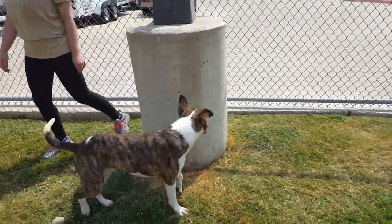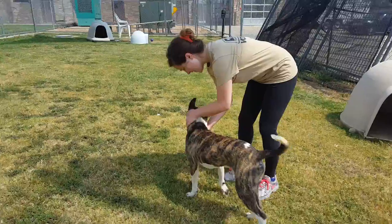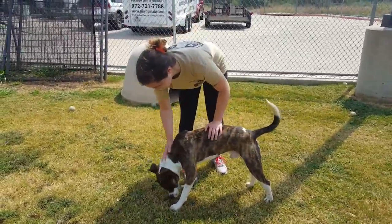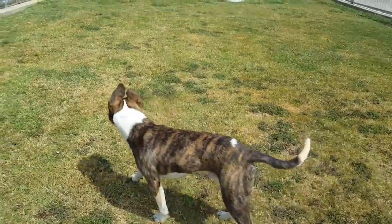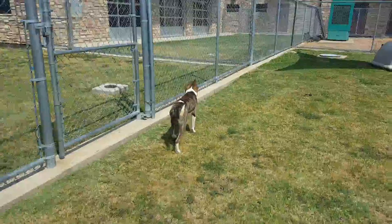You can come meet Thor Tuesday through Saturday at Irving Animal Services. We're located next to the south entrance of the DFW airport and we're open to the public Tuesday through Friday from 11 to 6, and 10 to 5 on Friday. We've got some nice big play yards here — you can come out and meet Thor and some of his buddies at the shelter.